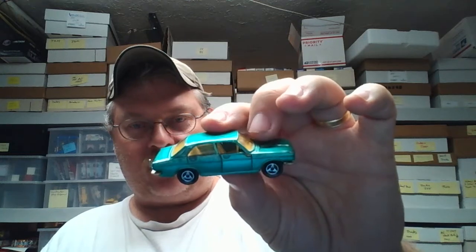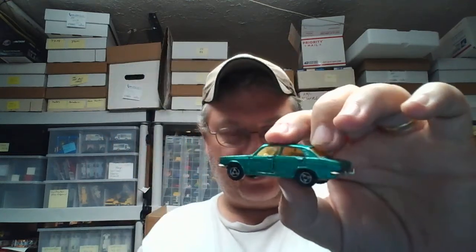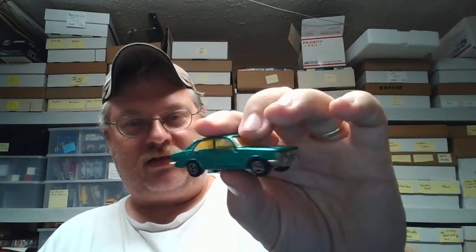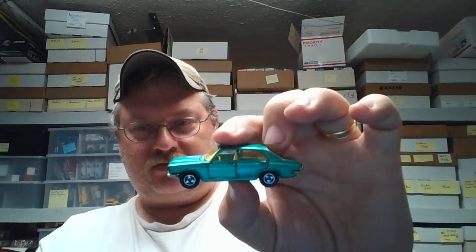Some of you guys may know — I'm not gonna tell you the brand or the make and model of the car, but post below if you know what it is. Make your guess and see what we can come up with, and then I'll do a video and tell everybody what it is. It might be shocking — comment below.